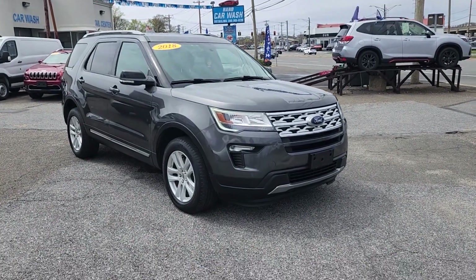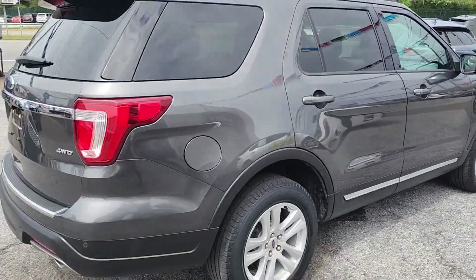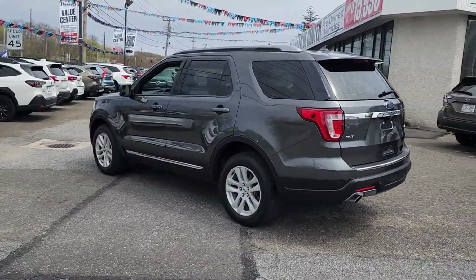Your next car could be the 2018 Ford Explorer. With less than 60,000 miles on the odometer, this vehicle stands out from the rest. Handsome and rugged, this Explorer delivers solid mid-size SUV versatility.